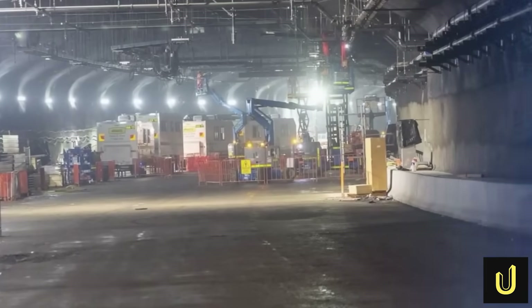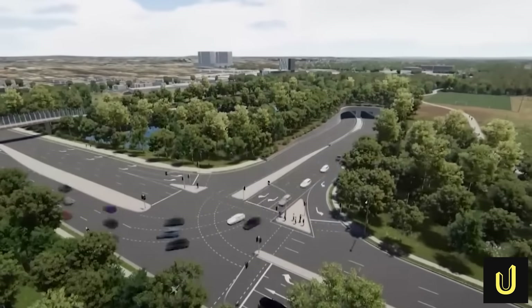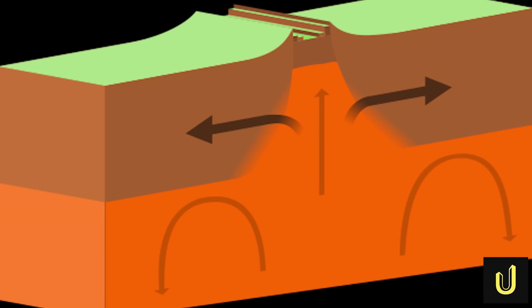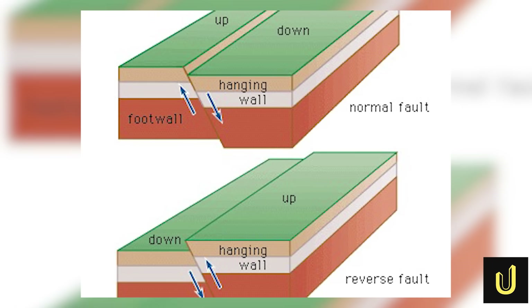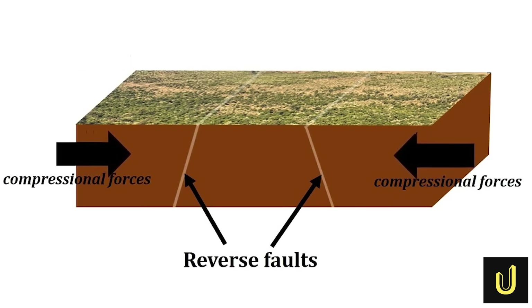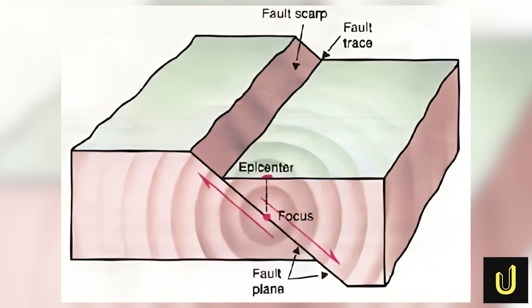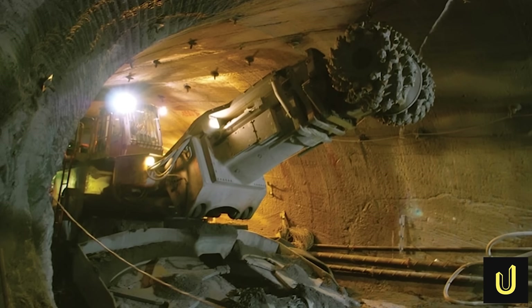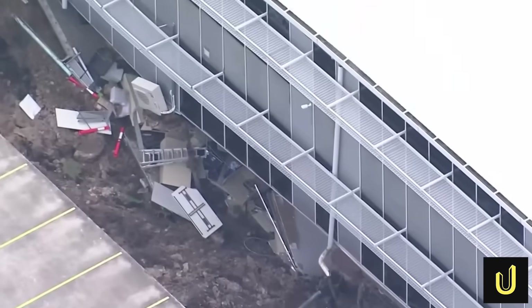The contractor, a joint venture known as CGU, quickly pointed the finger at a shocking geological discovery. They claimed their machines had run into something that nobody could have predicted — a high-angle reverse fault. To understand, picture the earth's crust as giant blocks of rock. A fault is simply a crack where these blocks move against each other. In a normal fault, one block slides down against the other, but a reverse fault is far more violent. It's caused by immense compression, where the blocks are being squeezed together with unimaginable force, causing one block to grind its way up and over the other. This upward grinding motion shatters the rock along the fault line, creating a zone of broken, unstable rubble. Tunnelling through it is like trying to dig a hole through a pile of broken glass while someone is actively stomping on it. The contractor's defence was simple: they claimed this specific type of fault had never been seen before in the Sydney Basin, and was therefore an unforeseeable catastrophe.